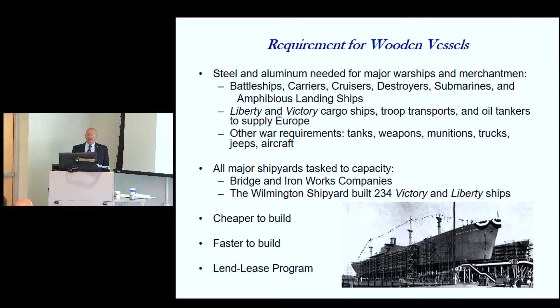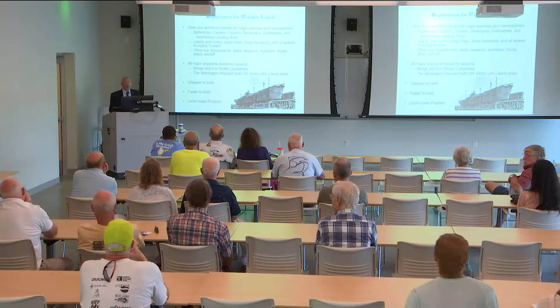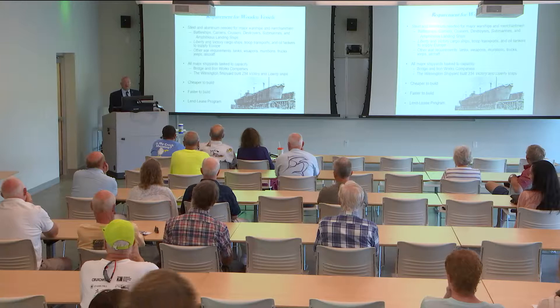All the major shipyards in the country were tasked to capacity, building anything. When they ran out of shipyards, the government turned to places like the Missouri Valley Bridge and Iron Works Company on the Ohio River, which before the war had built steel bridges.